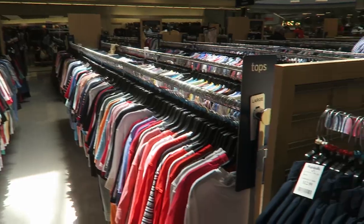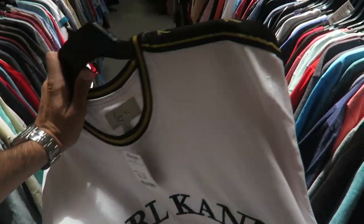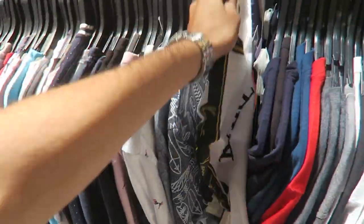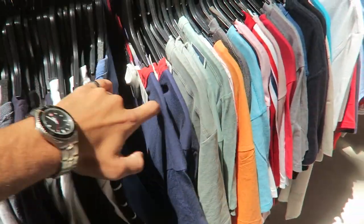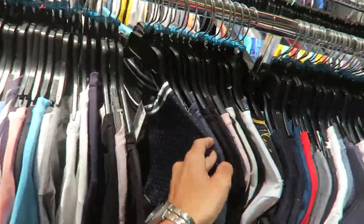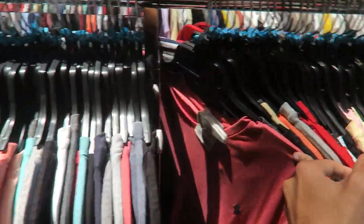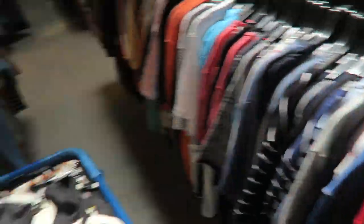Now let's check the regular section. This is what I mean by them bringing everything back — Carl Kani is here. The regular section is kind of just filled with polo stuff, nothing too crazy. A lot of the Tommy Hilfiger stuff is gone; now it's just polo, Michael Kors, all Ralph Lauren.